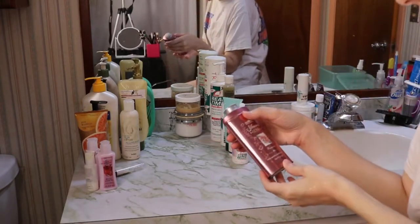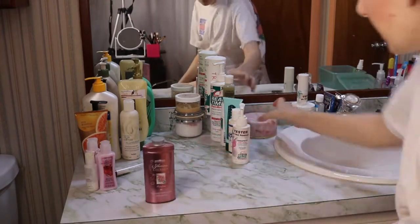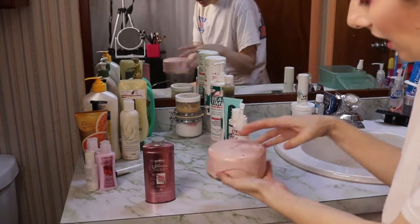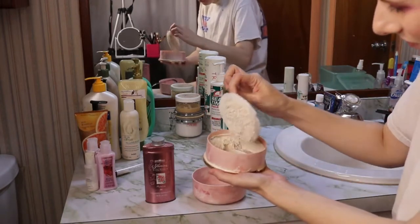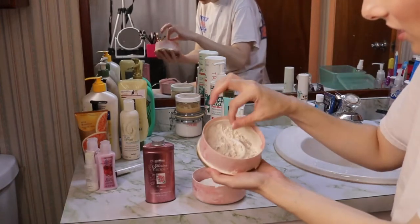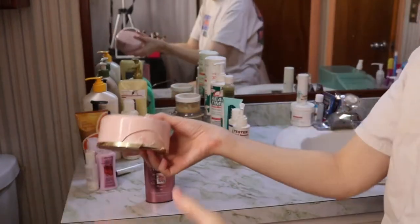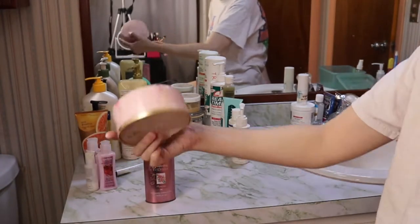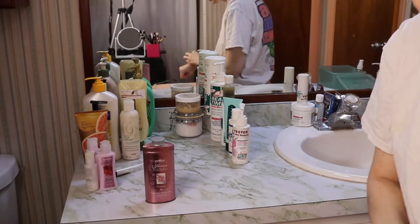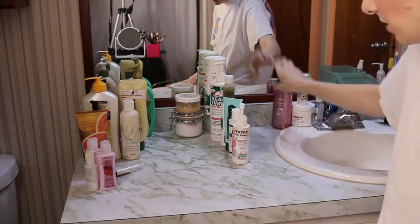Then we have this Bath & Body Works Plumeria Skin Silkening Bath Powder — this is ancient. Still smells good but I don't use powder because I have super dry skin. Then we have the Chantilly — this is actually Chantilly Lace and it is broken. I have had this since I was like 10. When I was a kid I used to put those little oil beads in here, so there's several of those rattling around in here. One of my neighbors gave this to me and she was like 90. I've had it for over 30 years and just kept it for sentimental reasons, but I'm going to go ahead and get rid of it.